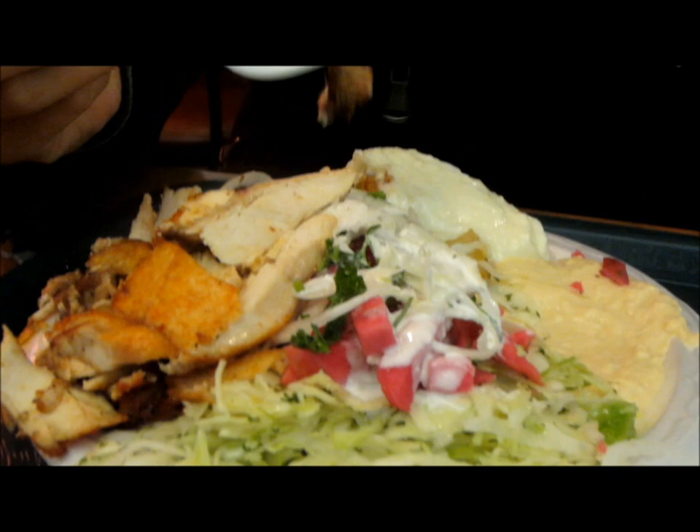Lewis ordered the combo shawarma, with both chicken and beef, veggies, and sides of rice, potatoes, and pita bread.